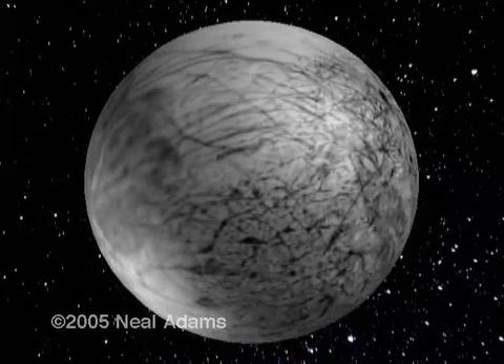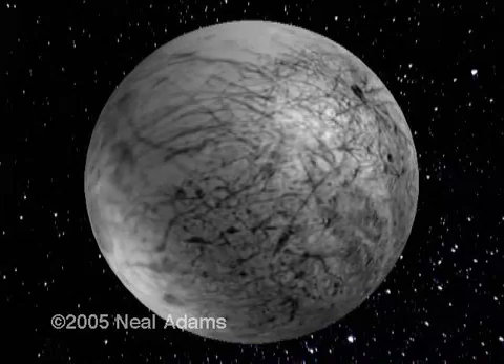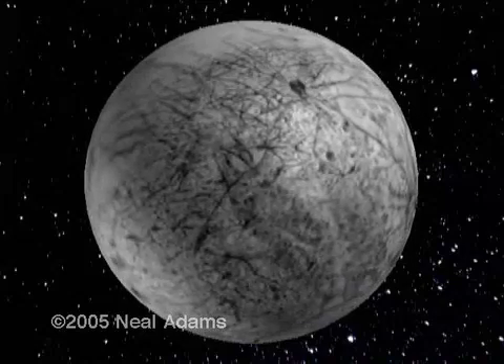This is Europa, a moon of Jupiter. It has a most incredible surface. Speculation as to its surface composition has included ice, slushy ice, and well, whatever.